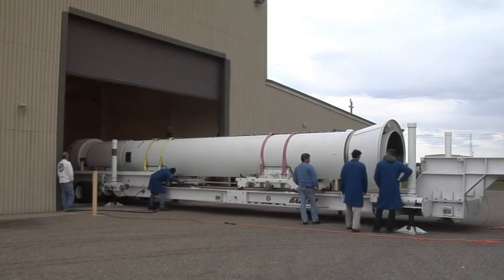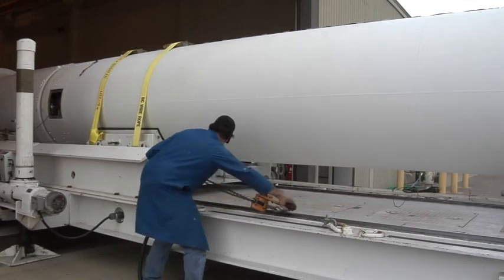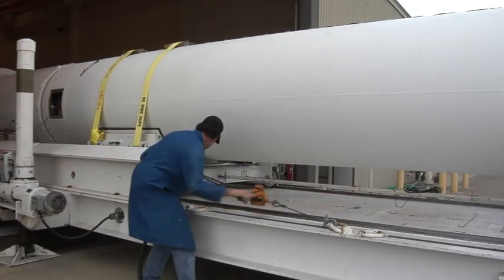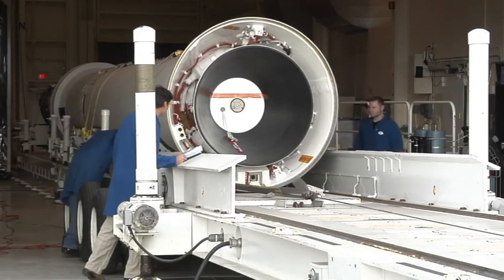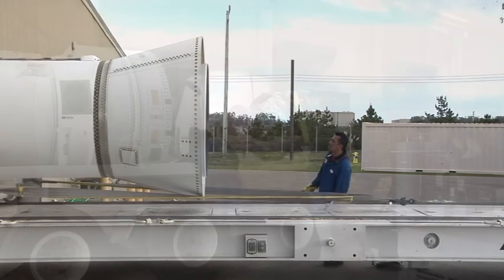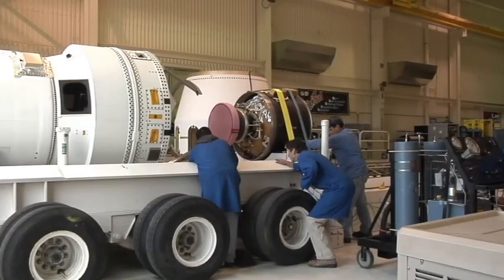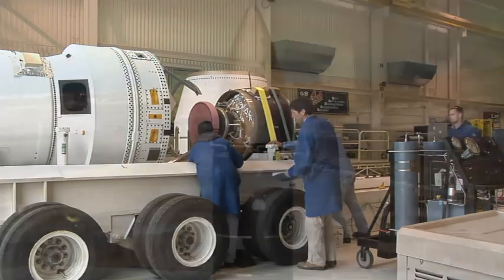GLORY also marks the return to flight for the Taurus XL rocket, a relatively small booster NASA would like to use to launch future satellites. Based on existing launchers, Orbital Sciences designed the Taurus XL to meet the needs of small satellites heading into Earth orbit. It has four stages and burns a solid fuel similar to the propellants used by the space shuttle's solid rocket boosters.